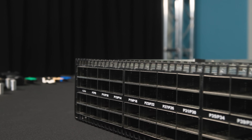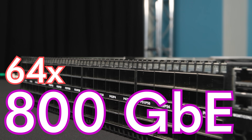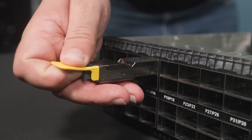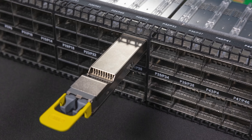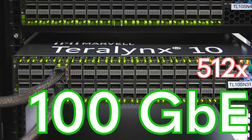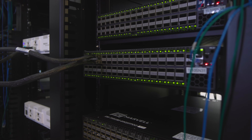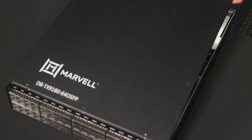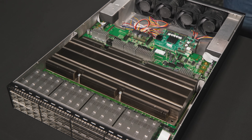This giant switch has 64 800-gigabit Ethernet ports. You can also break those ports out into eight 100-gig ports for a total of 512 100-gigabit ports on a single switch at 51.2 terabits per second. This switch is almost unimaginable in how fast it is — it's also the fastest switch that we will have taken apart.